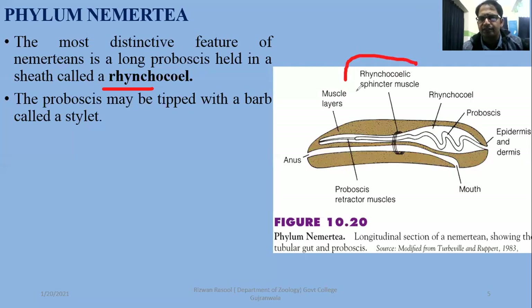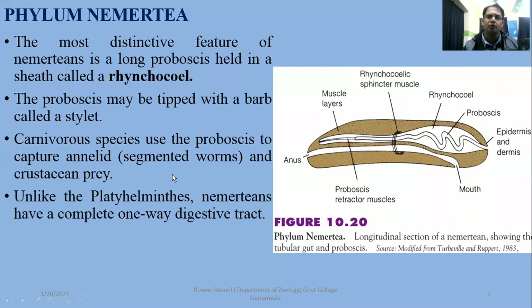The rhynchocoel is a cavity that acts as a sphincter muscle and holds the proboscis. The proboscis may be tipped with a pointed structure called a stylet. Carnivorous species use the proboscis to capture annelids, segmented worms, and crustaceans.